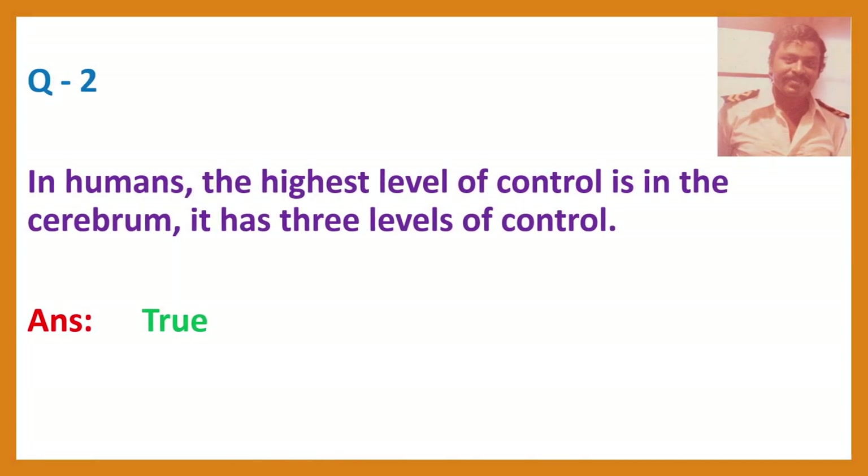Question 2. In humans, the highest level of control is in the cerebrum. It has three levels of control.